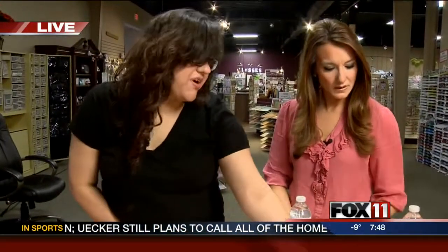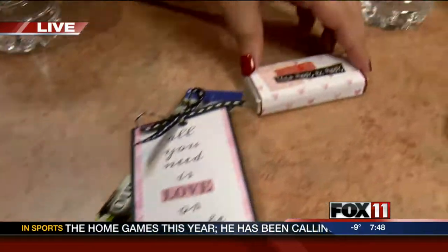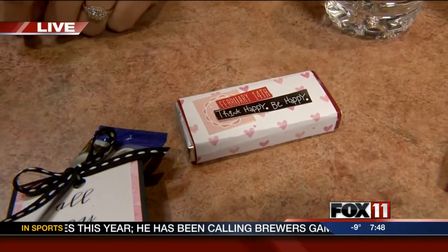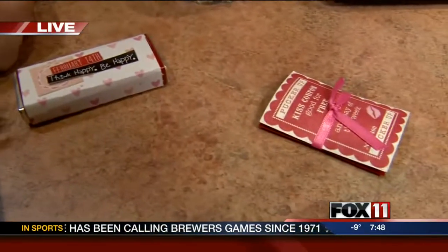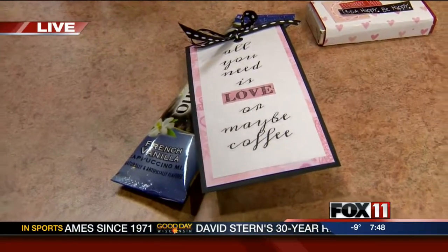You can also add paper to coffee or pieces of gum, just to give a little gift for Valentine's Day. And I love the quote: 'All you need is love, or maybe coffee' — it can be there for you in the morning.